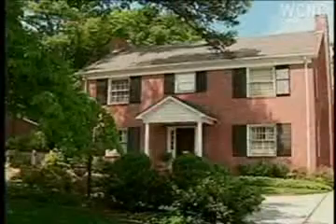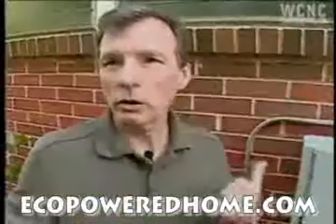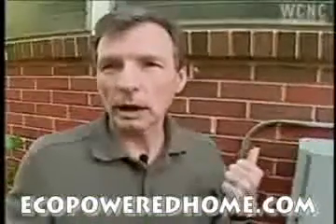Right now, it's showing about 1,100 watts, which is about half the total capacity, and that's because it's early in the morning and some of the panels are still shaded. When the sun is shining, we're using the electricity that's produced by our panels.